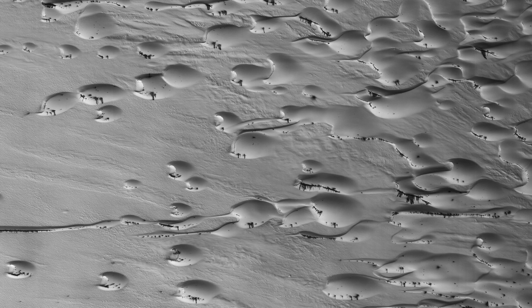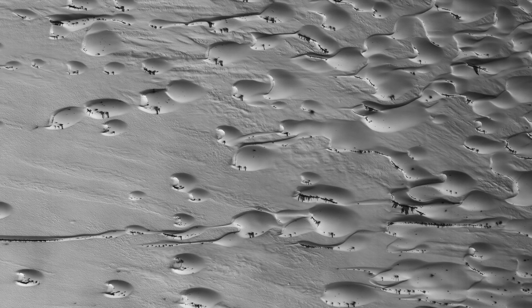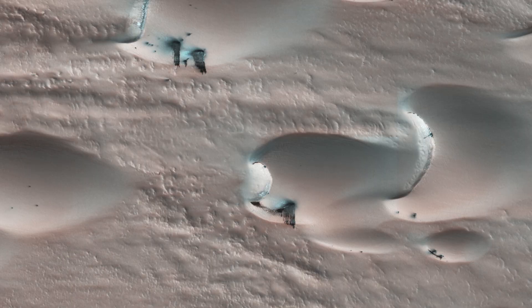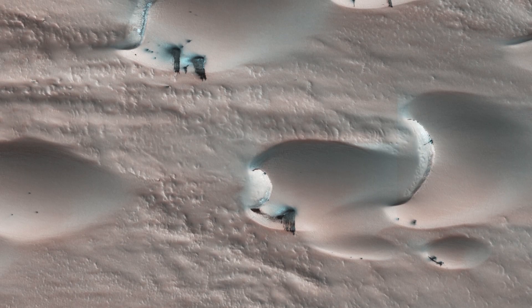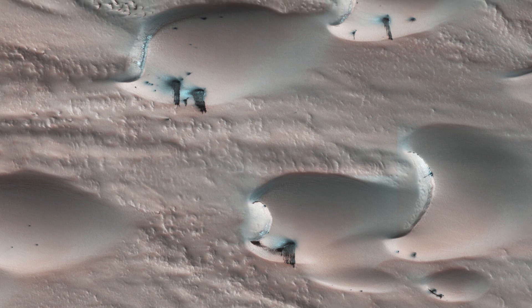Most of the dunes visible here are of the type referred to as Barchan, which are characterized by their crescent shape. For these types of dunes, the mouth of the crescent points in the downwind direction, indicating that the winds are traveling east-west.